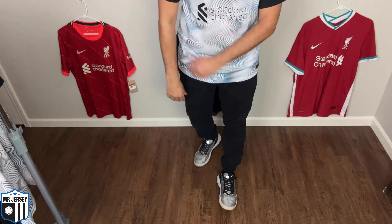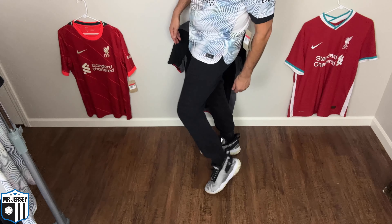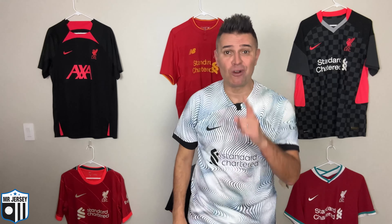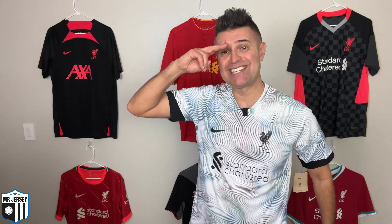Do you want to see the combination I'm doing in this video? Black pants to match with the black details, and these silver Nike shoes — actually I think this is a Jordan, a Jordan One. What do you think about this shirt? Let me know in the comments. Don't forget to do the hat trick, and make sure you watch this video over here. Mr. Jersey out!